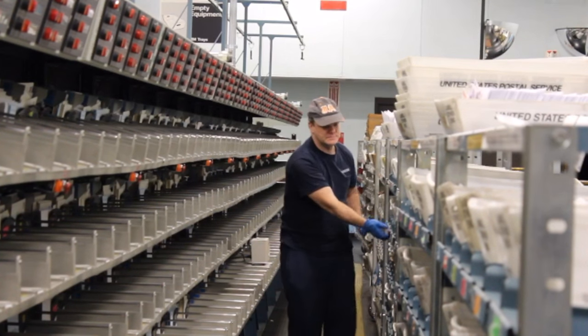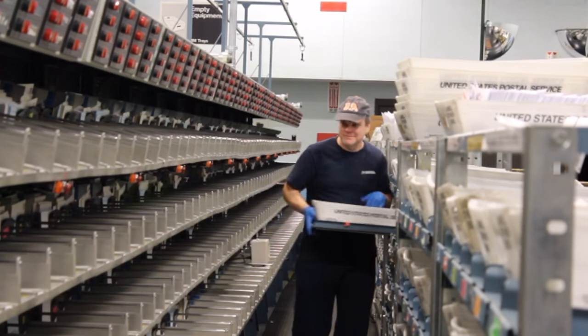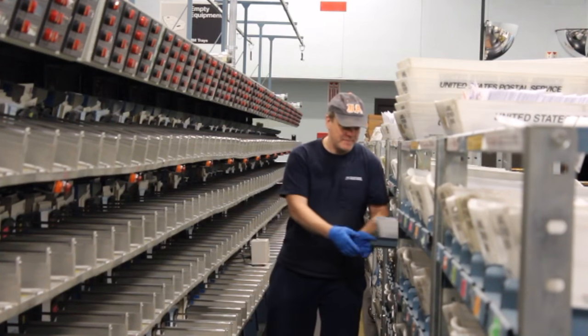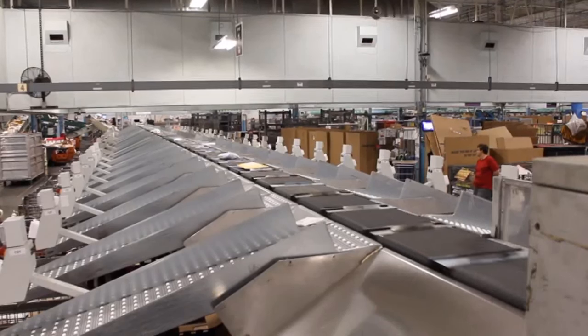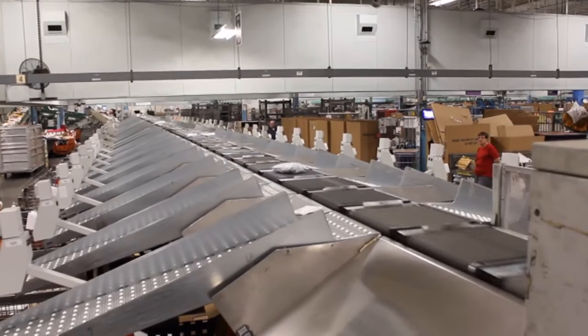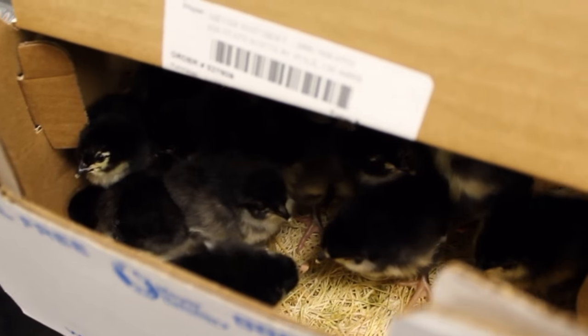The clerks then load it onto the machine where we can break it down to hundreds of different sort methods that we do just by programming the machine and how we want to sort it. For example, here in Wichita, our west side is the 67209 through 212, 215 zip code area.